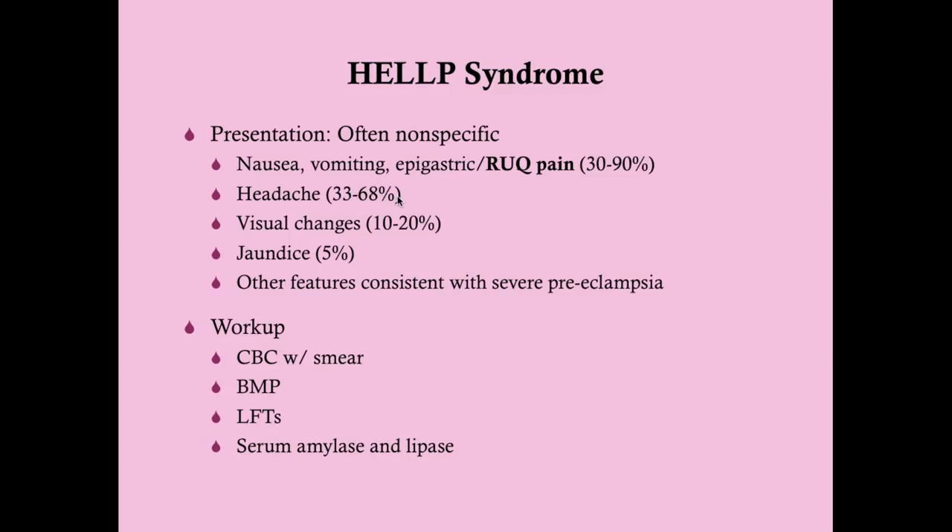Headache occurs in 33 to 68 percent of cases. Why? Because HELP syndrome tends to coincide with severe preeclampsia, where headache and visual changes are common symptoms. Jaundice can occur because of the microangiopathic hemolytic anemia — platelets act as barriers in capillaries, red blood cells are cleaved, hemoglobin spills out and becomes bilirubin, causing indirect hyperbilirubinemia. Only about 5 percent develop jaundice. Patients may also have acute renal failure and pulmonary edema consistent with severe preeclampsia.